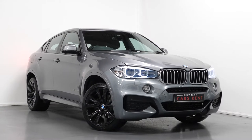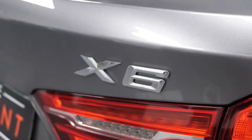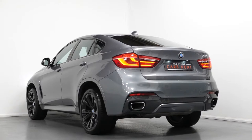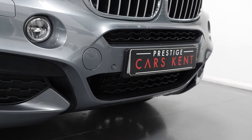Hi there, Matt here from Prestige Cars Kent. This is a quick video walkthrough tour of our 2016 BMW X6 xDrive40D M Sport we have new in stock. This is a Euro 6 compliant diesel vehicle and I'm just going to run through the specification of this particular example we have for sale, just pointing out some of the main standout features on the car.